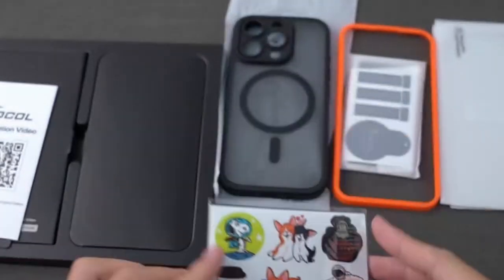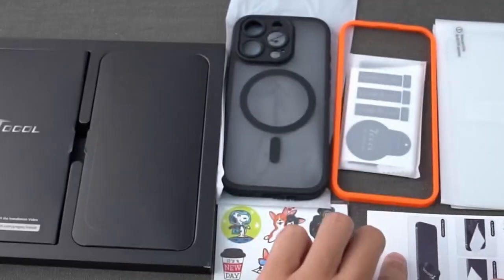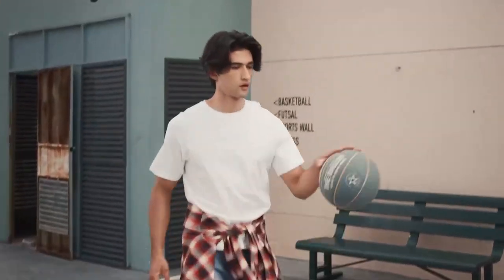The slim and comfortable design features a matte finish and nano oil-repellent coating for a silky feel, while the unique granular side frame enhances grip without adding bulk.